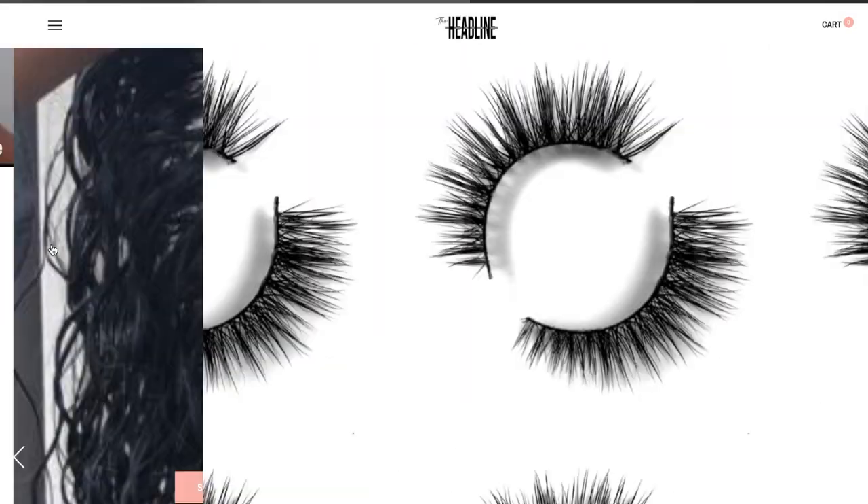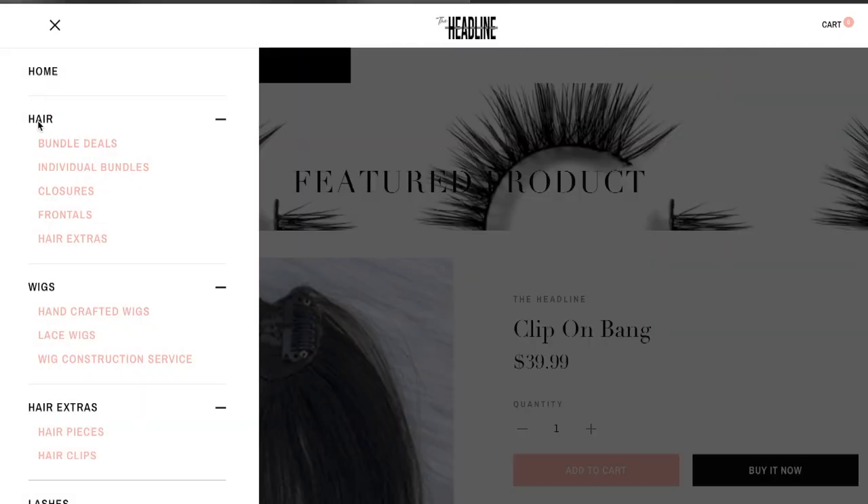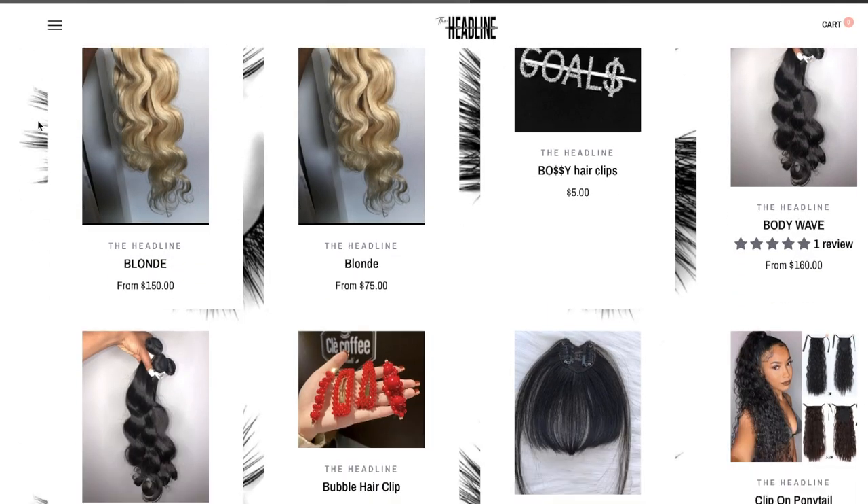Her bundles can last you — not even kidding — two years without having to rebuy. The reason I needed new bundles is because I use this hair for ponytails to add thickness, for quick weaves, and for clip-ins. I've used her hair a lot. She also does wigs, closures, and frontals.